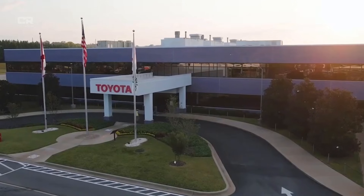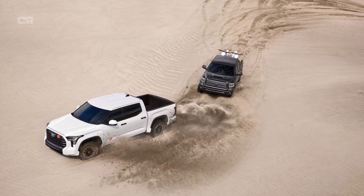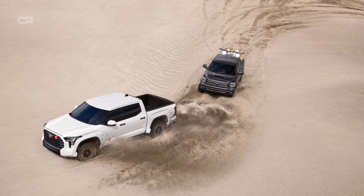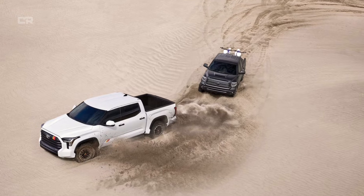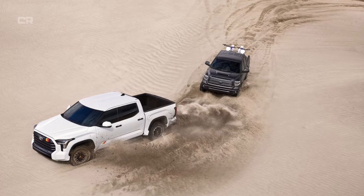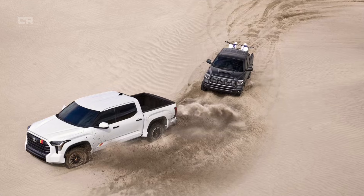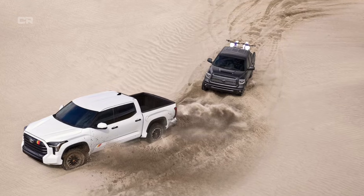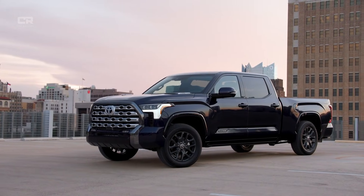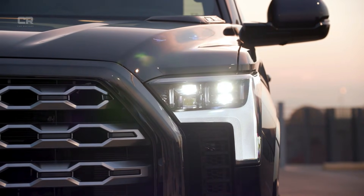Why Toyota didn't publicly advertise these changes: Interestingly, Toyota has not heavily marketed the engine block reinforcement. From an industry perspective, this is intentional. Publicly highlighting structural fixes can unintentionally validate earlier concerns, even if the fixes are successful. Instead, Toyota chose to implement the improvements quietly, relying on improved reliability metrics to speak for themselves. This approach aligns with Toyota's long-standing philosophy: fix the problem thoroughly, then move on.